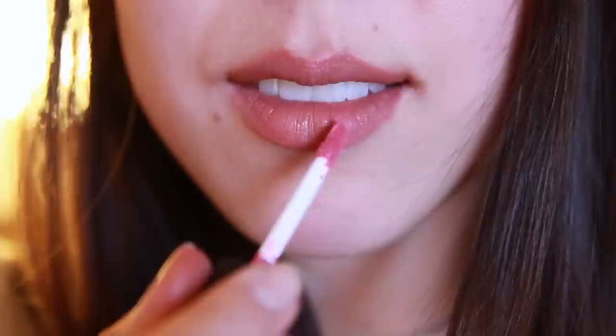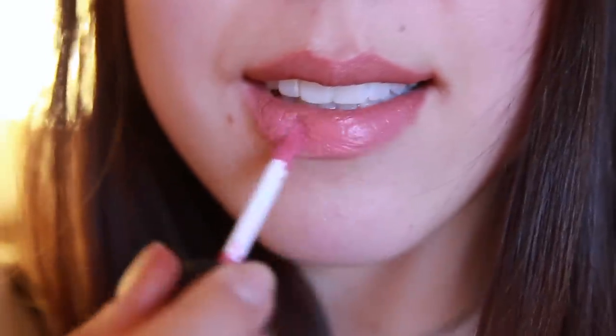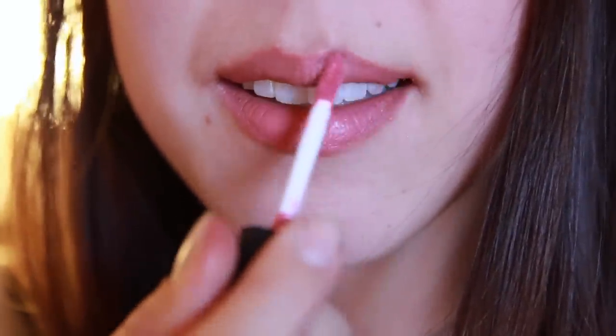Now I'm going to show you the next color from NYX, which is called Istanbul. This is what Istanbul looks like once worn. As I mentioned, it's less of a Kylie Jenner look, but I wanted to include it in this roundup because it's such a pretty color and a great nude as well.